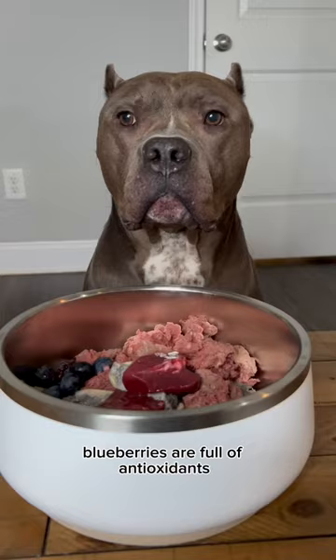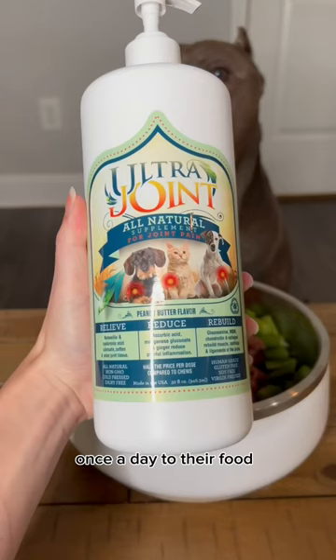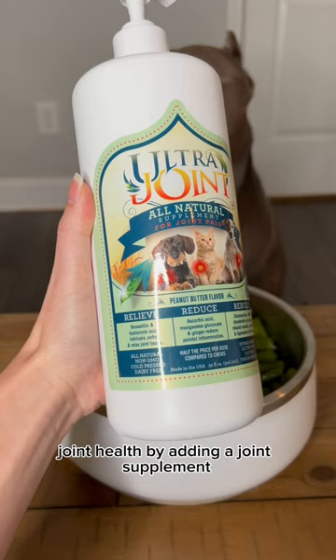Blueberries are full of antioxidants, and I always steam their vegetables for easier digestion. I also add an ultra joint supplement once a day to their food — it's very important to maintain your pet's joint health by adding a joint supplement.